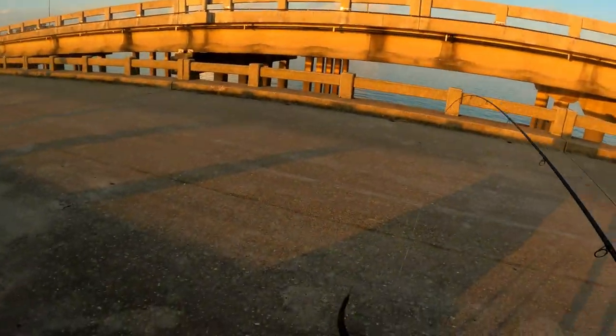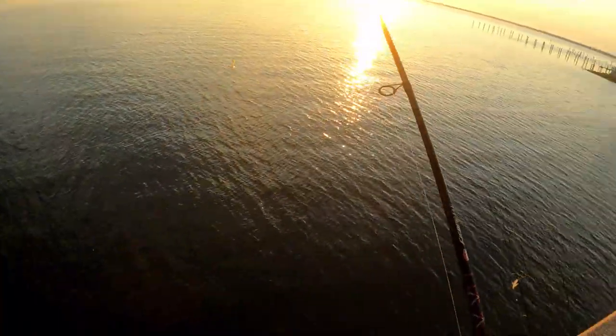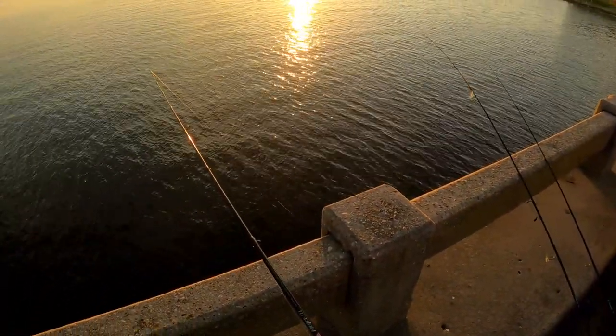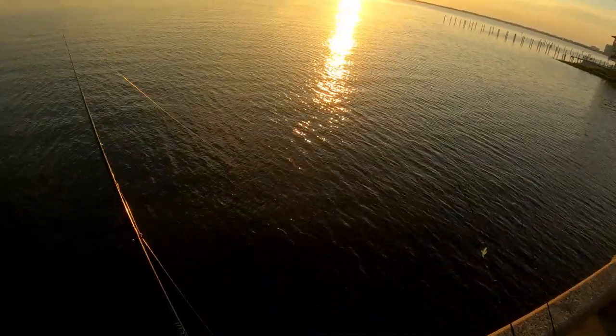Got one guys, decent size too if I can get them up. There you go - Spanish mackerel! First Spanish mackerel of the day, first fish of the day. Using freeline live shrimp - as soon as I put it down it really took it. Hopefully there's another one out there, a few more and we can get some dinner.